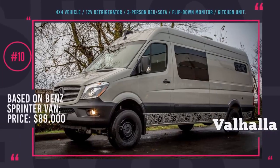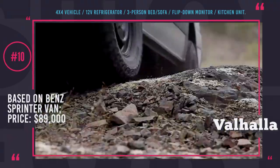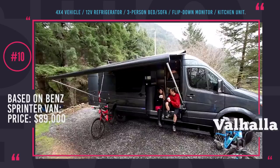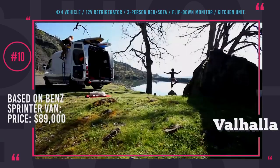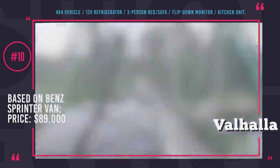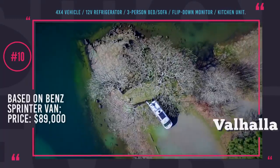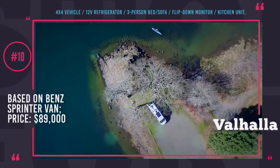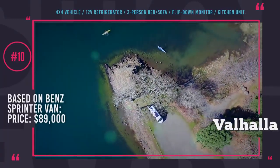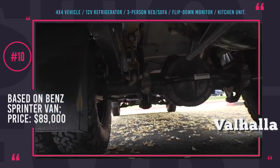Valhalla 4x4 Camper. The Portland-based company Outside Vans specializes in converting Mercedes-Benz Sprinter vans into first-class outdoor-worthy campers with lots of interior space and dedicated room for towing sports gear. What these guys stand out for, besides building capable RVs, is the creative naming of their products — how would you like driving a Dark Knight, a Black Bear, or a Kitana van?